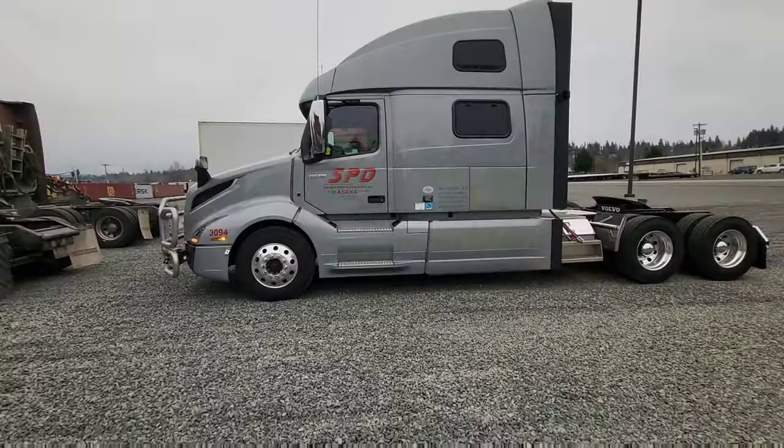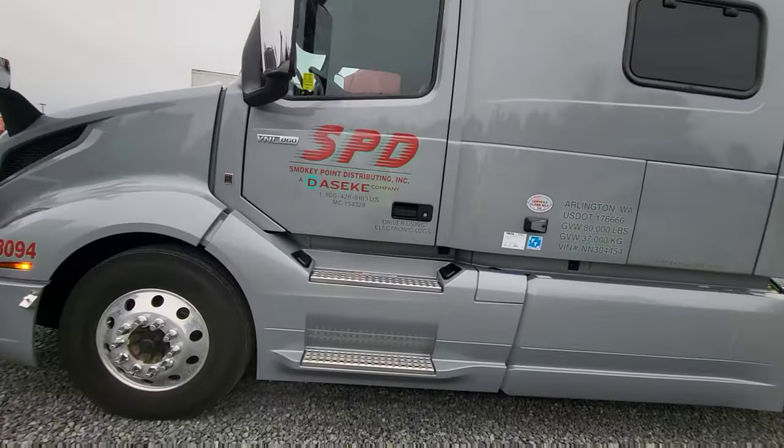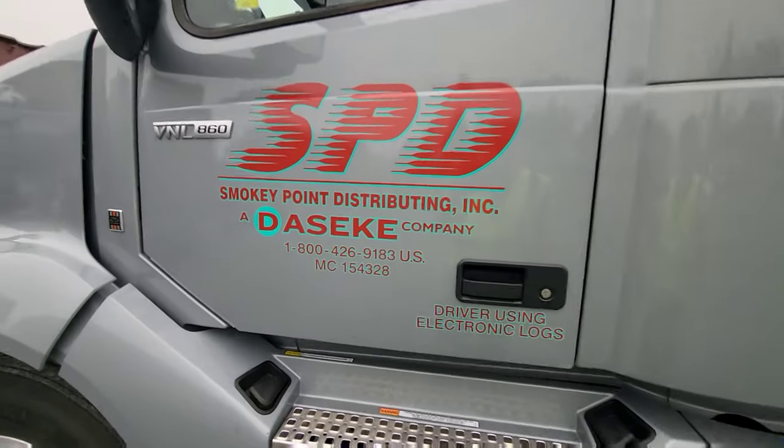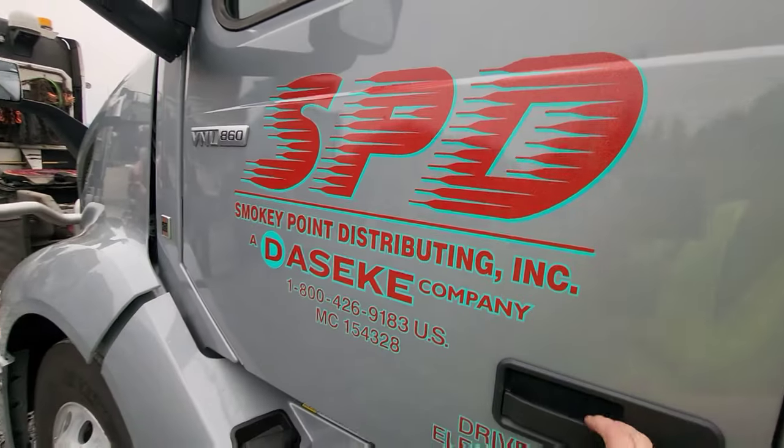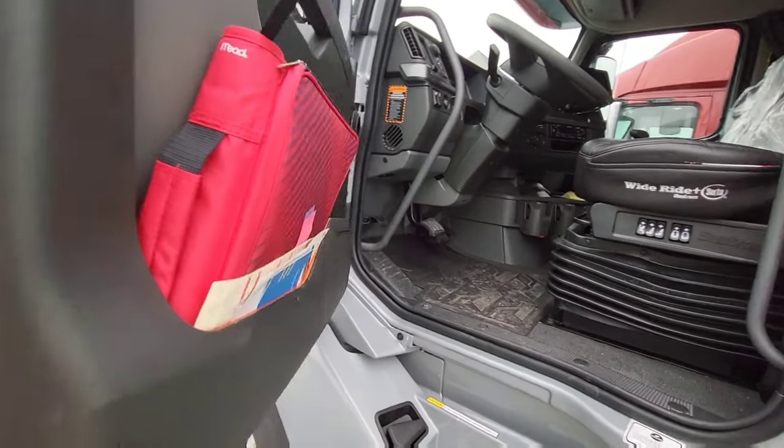Hey guys, I'm here with my new 2022 Volvo V-series 860 and let's go and take a look inside and see what this thing looks like. We were able to order this custom color, which is one of the options that we do get here as company drivers. Let's go and open this thing up and see what we got.